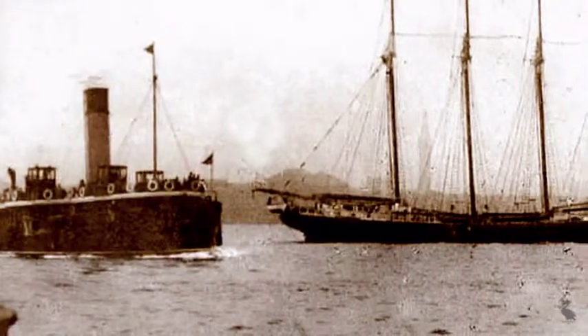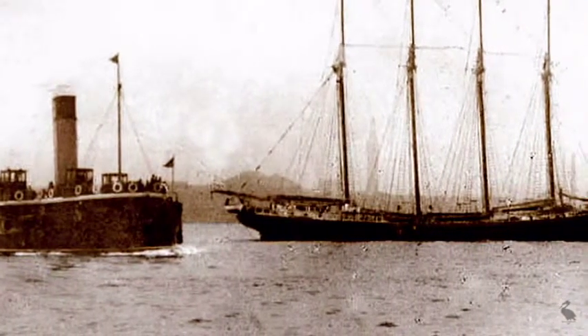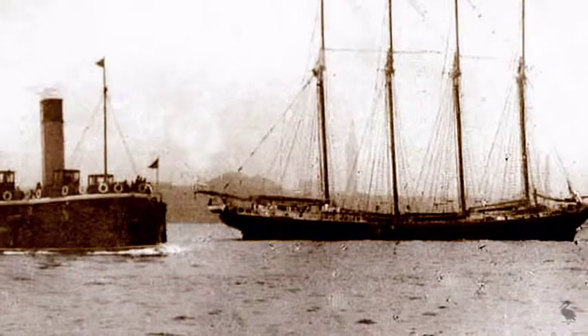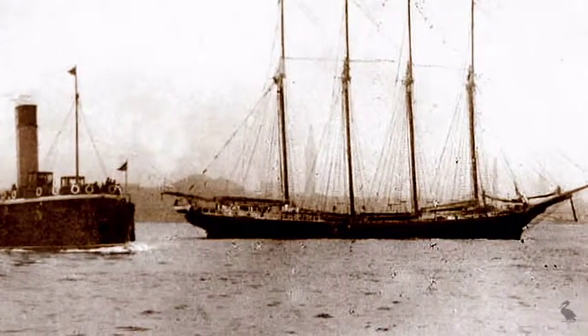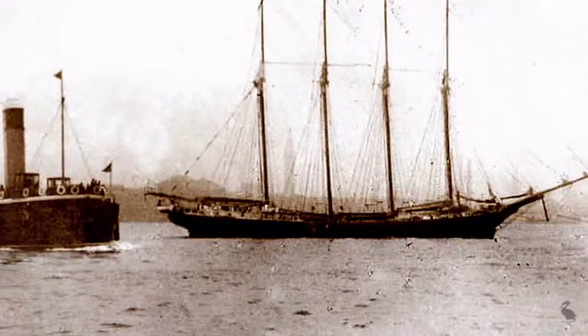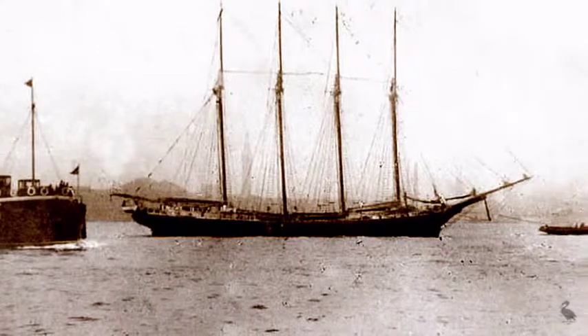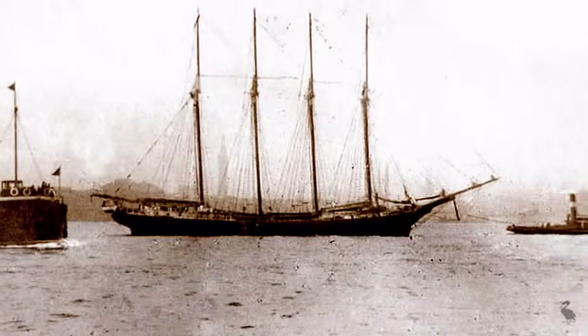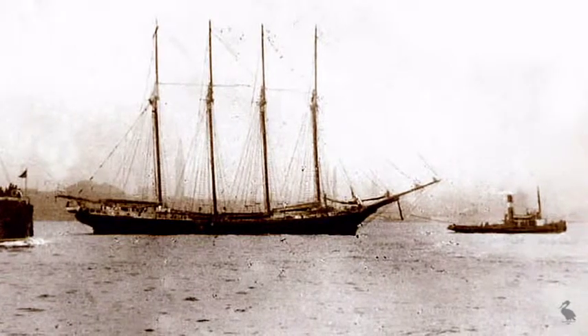A large number of sailing ships in the early 1920s went to the breakers yards. But Gustaf Eriksson found work for his vessels during the interwar years, carrying Scandinavian timber to South Africa and Australian grain to Europe. Occasionally one of his craft could be seen in the Mersey.